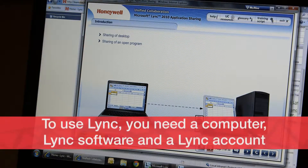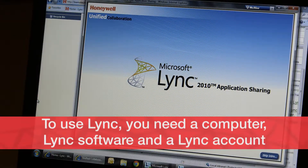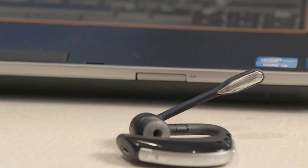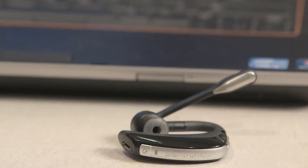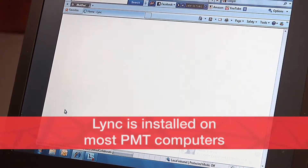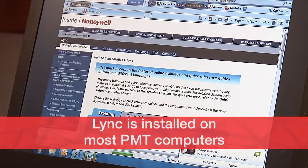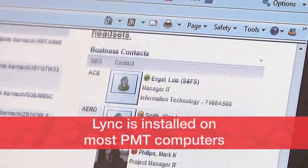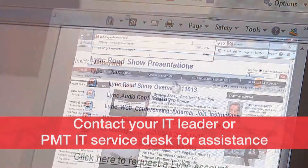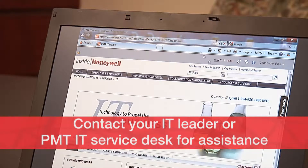To use Link, you need a computer, the Link software, and a Link account. Because calls are directed through your computer, a headset with a microphone is ideal, although it's not required. Link is already installed on most PMT computers. If you don't have the Link software or an account, or if you need a headset, contact your IT leader or the PMT IT Service Desk for assistance.